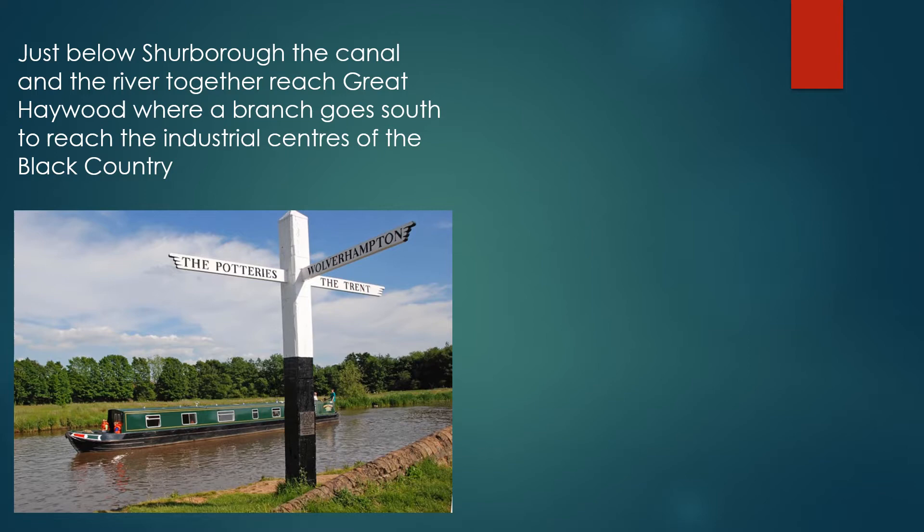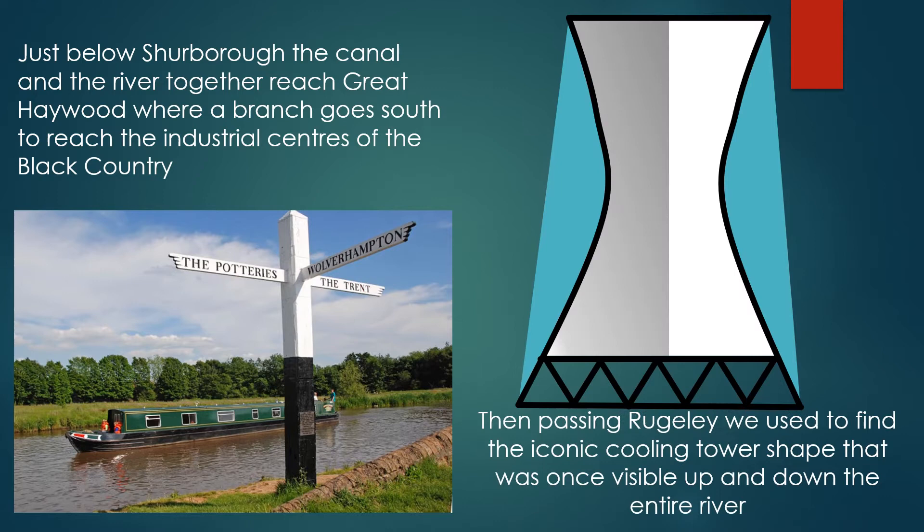Just below Shugborough, the canal and the river together reach Great Haywood, where a branch goes south to reach the industrial centres of the Black Country. A little further downstream, when passing Rugeley, we used to see the iconic cooling tower shape that was once visible up and down the entire length of the River Trent.